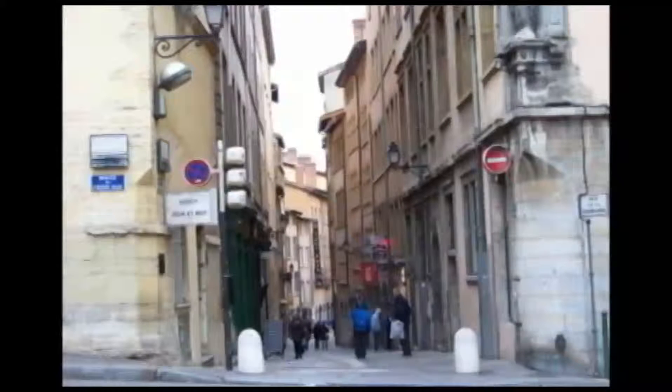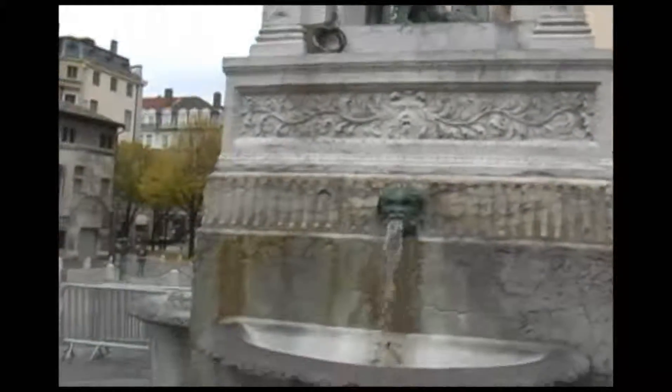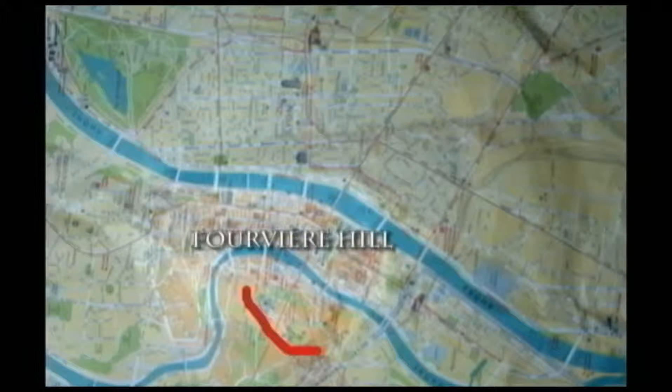Lyon was founded on the hills above the Rhône River as a Roman colony in 43 BC. Before that, the hill was the site of a Gaulish hillfort called the Stronghold of Lu, or Ludunum, named after the Celtic god Lugus. Lyon was the starting point of the principal Roman roads throughout Gaul and later became the capital of Roman Gaul.